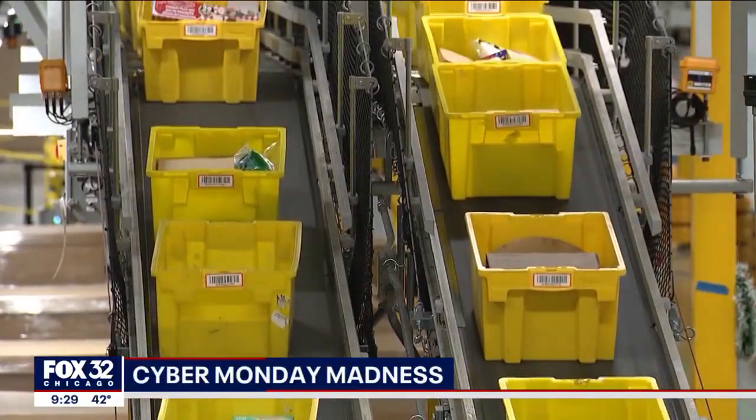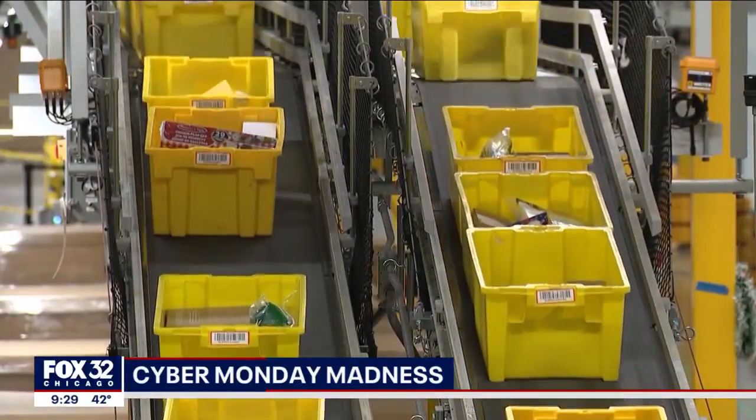Big day today — huge day today and we're ready for it. The Cyber Monday madness clocks in another year. Tonight we get an inside look at how the nation's largest online retailer is handling their busiest day. Fox 32's Dane Placo visits the Amazon Fulfillment Center in South Suburban Madison.